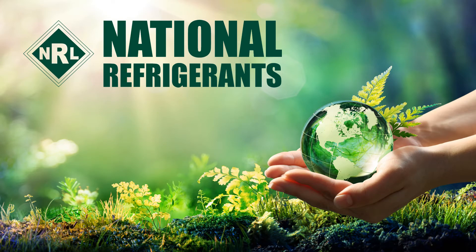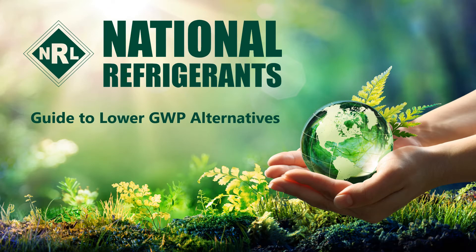Hi, I'm Simon Ravenscroft at National Refrigerants. I would like to welcome you to this short guide on the refrigerant R514A.